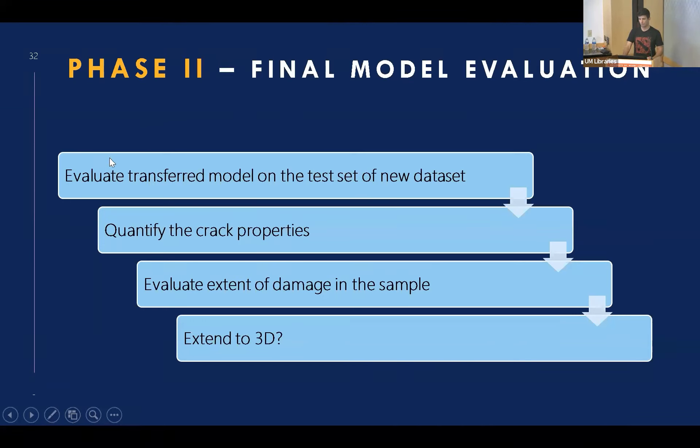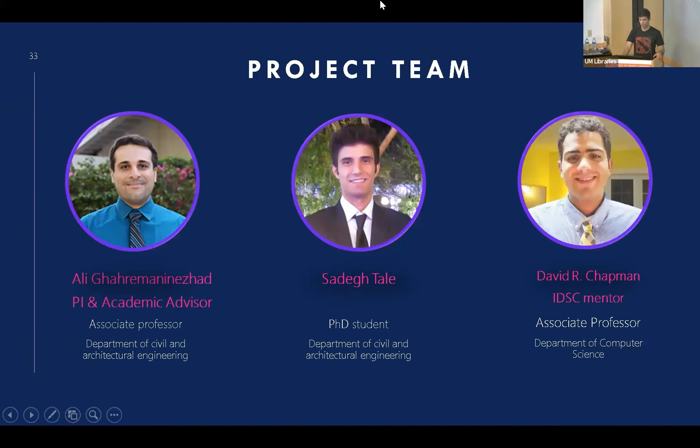After that, we can get the final performance of our model, quantify the cracks, and evaluate the extent of damage in the sample based on the cracks. We can also use these masks to convert the images back into a 3D model — taking all 500 to 700 images through the model to get masks for each one and reconstructing the 3D model. This would be very useful, especially for cases where you want a 3D image of the crack. I want to thank my academic advisor Dr. Faramal Nejad and Dr. Chapman, my iDISC mentor.